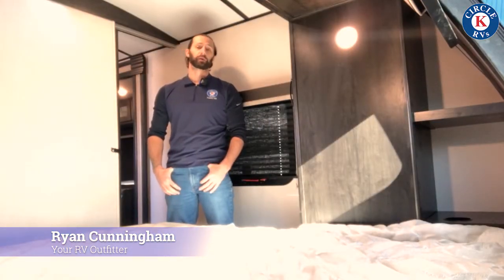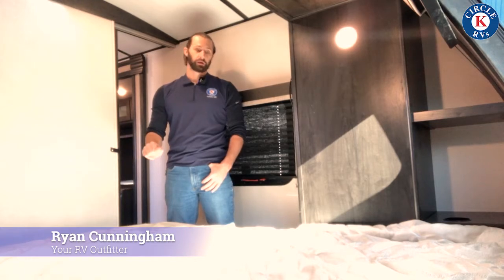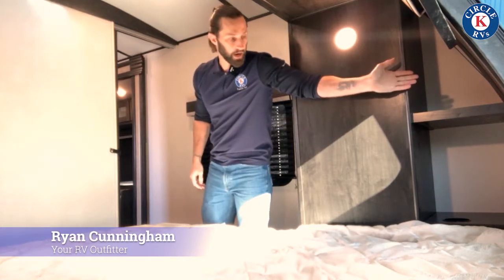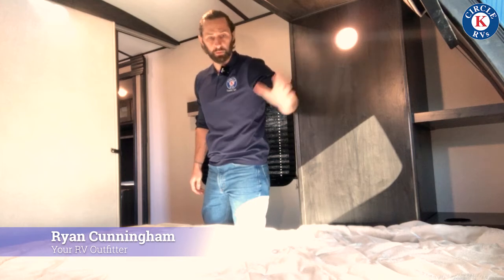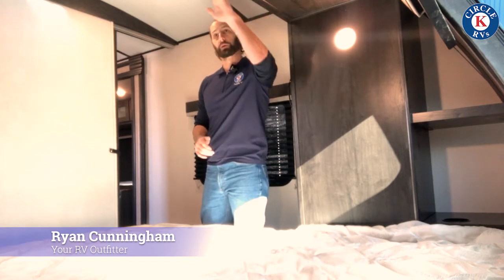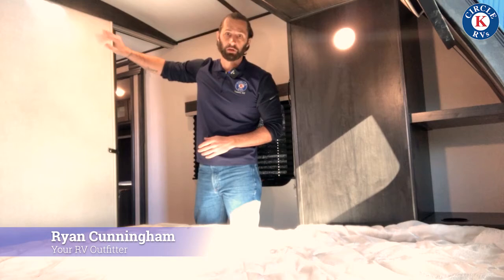Here in the master bedroom of the 243RBS we have an upgraded gel top mattress — it's going to be a true queen. We have closet space, and as you can see there's plenty of storage space behind the closet if you have a CPAP machine or anything like that. We do have a skylight coming in over the bed which makes a great ambiance — it's a pretty cool feature. You have cabinetry going across and an area for your television to go in here as well.